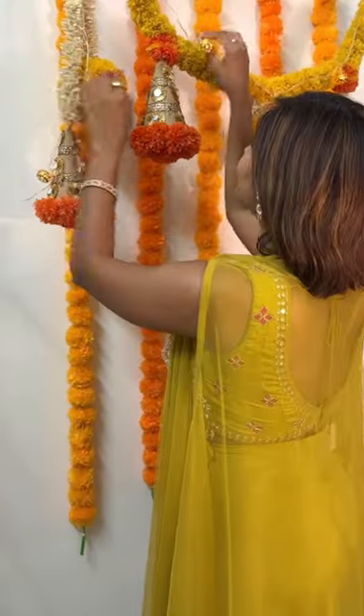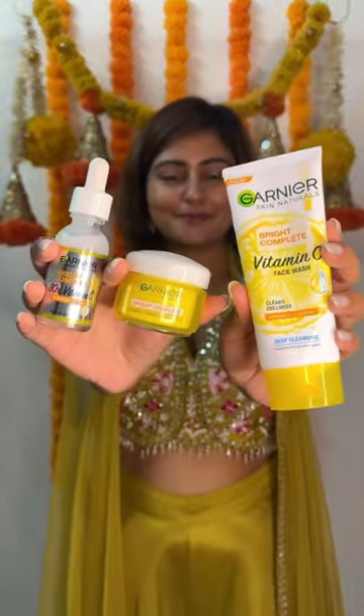The next step is choosing my festive wear. And the last step is decorating my space. Get your skin festive ready with the Garnier Vitamin C products.